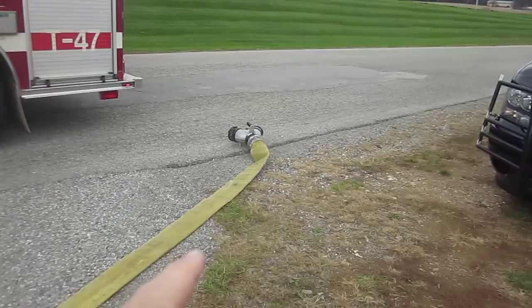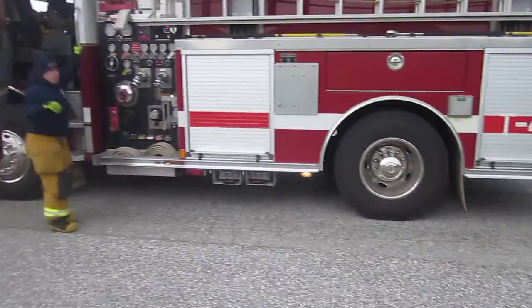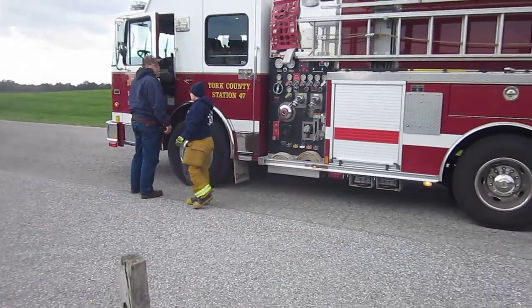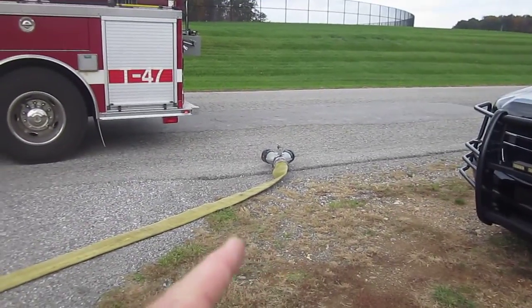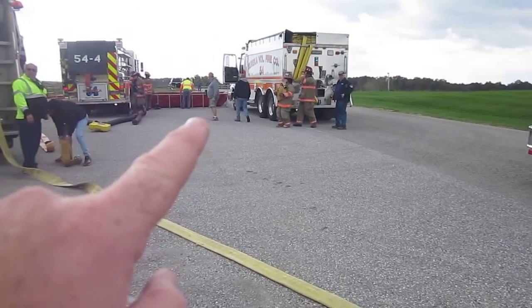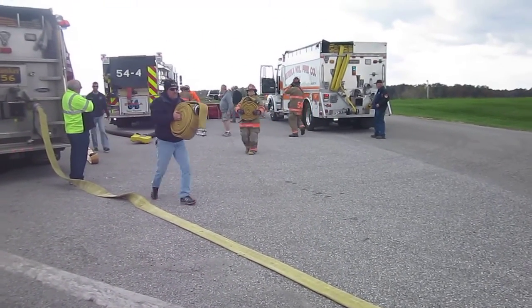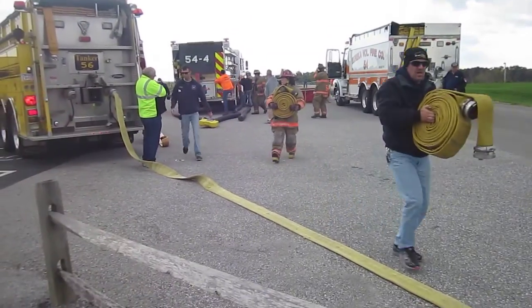In the meantime, they're setting up a couple of double clappers, tying these. So tanker 47, which is out of Jefferson, they're going to hook up and support that double clapper. Meanwhile, tanker 54 is also going to set up and do a nurse tanker operation until that dump site can get set up.